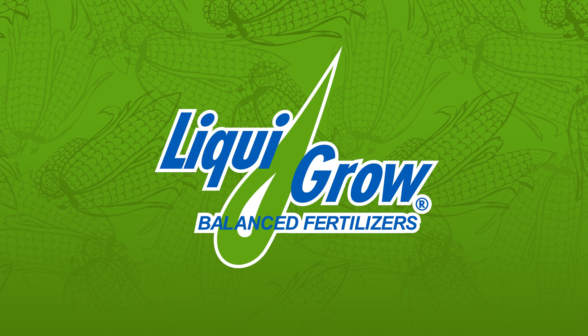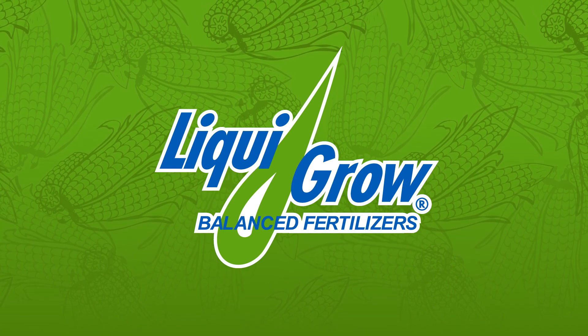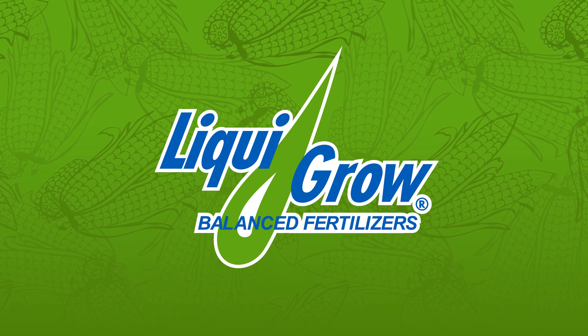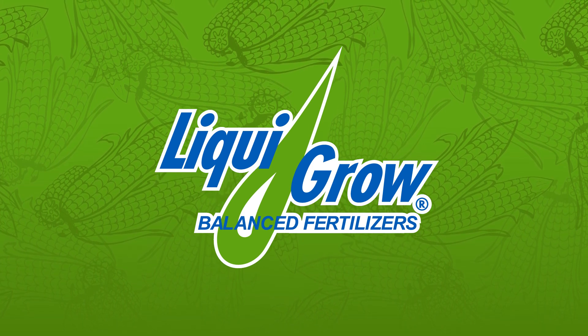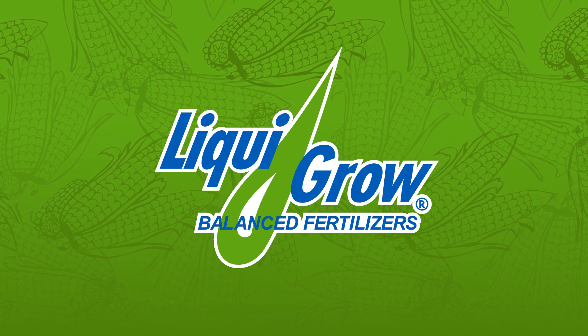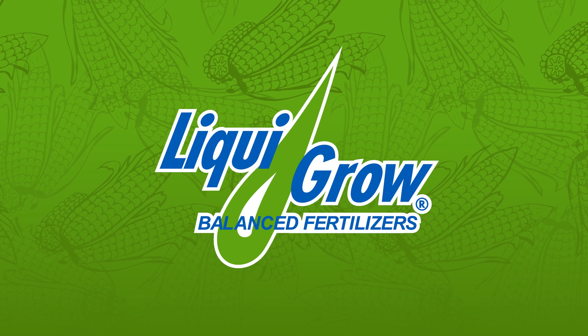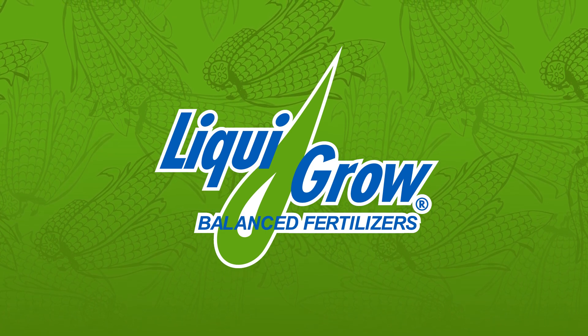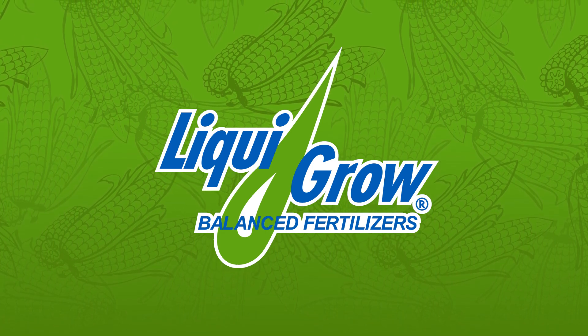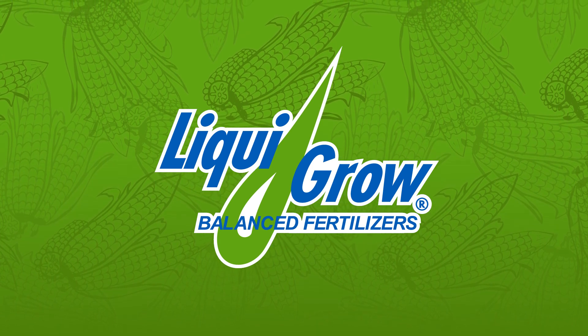The next thing I want to touch on is the short corn. This has been a huge buzz in the countryside over the past few months, and I'm excited to see it launch in the 2024 season. DeKalb and Brevont, two of our brands that we offer here at Liqui-Grow, are coming out with the short corn. And DeKalb actually has some in-field trials in the Quad Cities area. So if you're somebody that wants to check that out, call your salesman and we'd love to get you out there to see that.